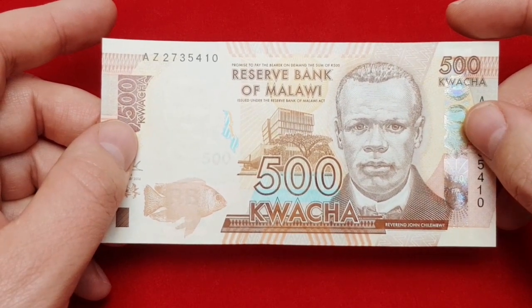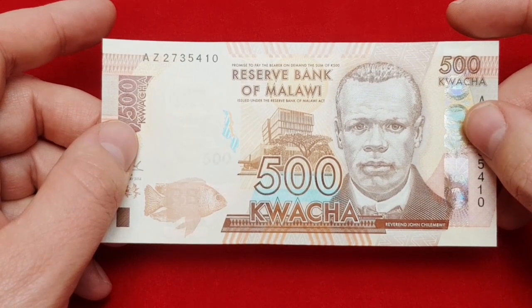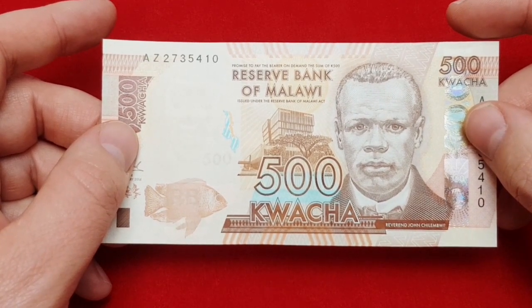Today I will present you an African banknote. It's the banknote from Malawi — a small country in the southern part of the African continent.